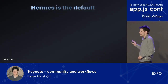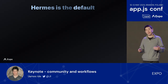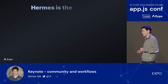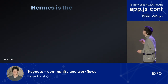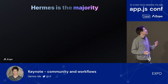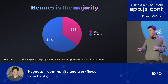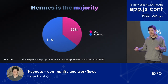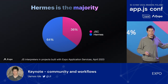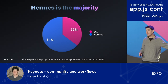Speaking of precompiled libraries, the Hermes JS interpreter is now precompiled and distributed with React Native. Furthermore, Hermes is now the default JavaScript interpreter for React Native as of React Native 70. And Hermes isn't just the default — it's now the majority of apps. When we looked at apps built with Expo Application Services, our hosted cloud services called EAS for short, we found that almost two-thirds of all apps built with EAS use Hermes.